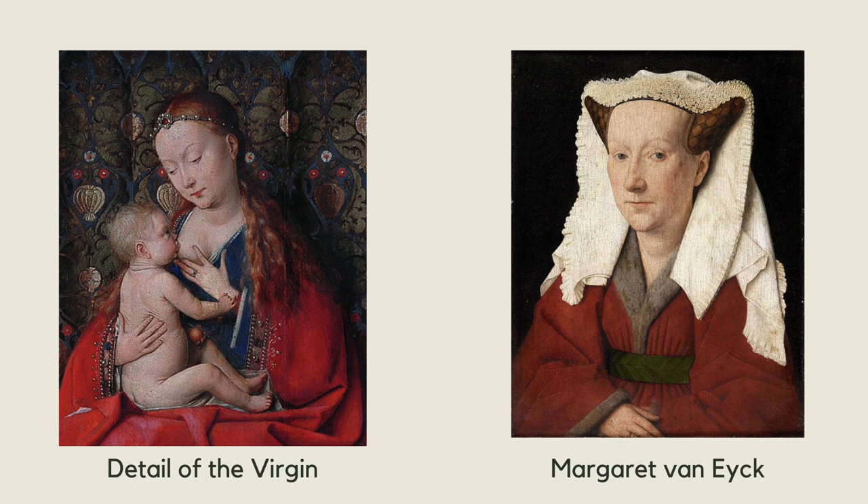The name of this work comes from one of its owners, Charles II, Duke of Parma and Luca, who lived during the 19th century. It is one of several Madonna works that van Eyck painted, though he is far more famous for his work, The Ghent Altarpiece.